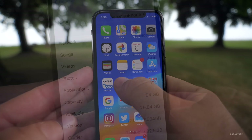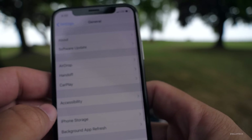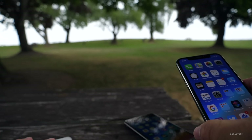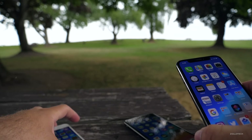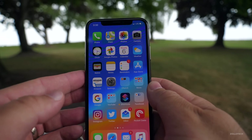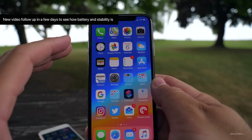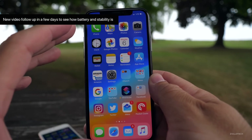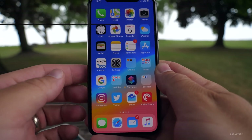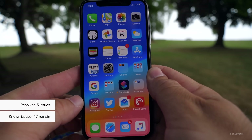Let's take a look at the build number. The build is 16A5345F, and I've also installed it on my iPhone SE right here, and 7 Plus over here. We'll take a look at those in just a moment. Now battery life on the previous beta was not so great, although for me it was a little bit better than the ones before that. A lot of people are having resprings, so hopefully that is fixed. Apple in their notes has said there are 5 resolved issues, and 17 known issues still exist.